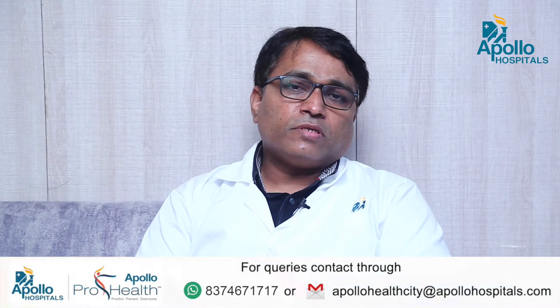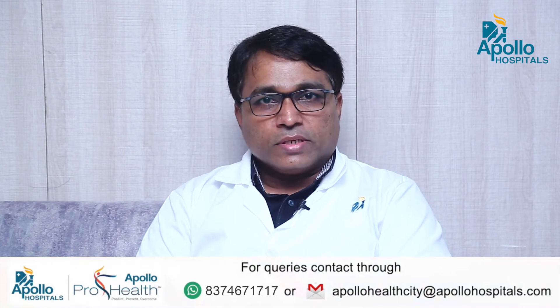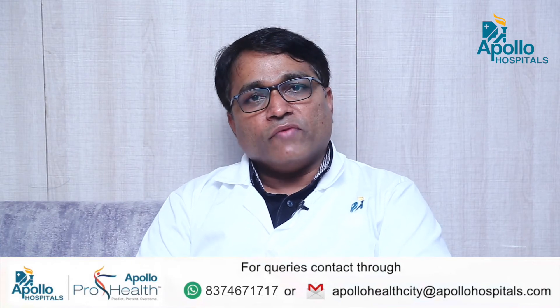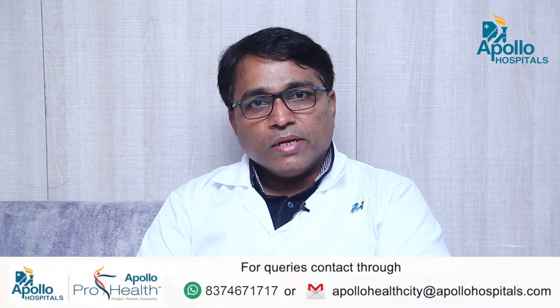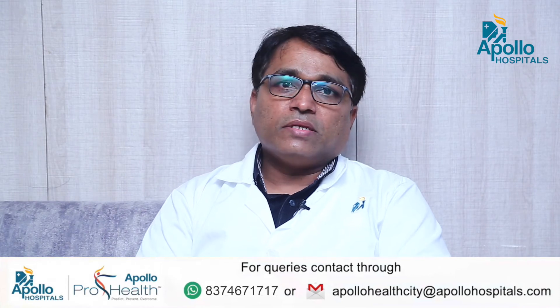In brain surgery, endoscopy is mainly used for treatment of hydrocephalus, both in adults and children, and tumors. Though the present use of endoscopy for tumors is limited, it is definitely growing in importance as the technology improves.